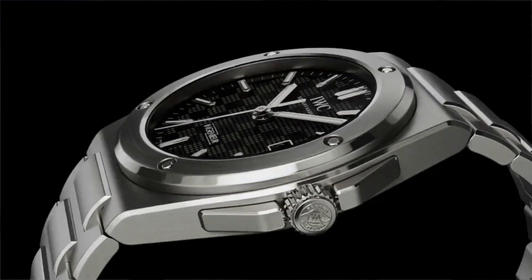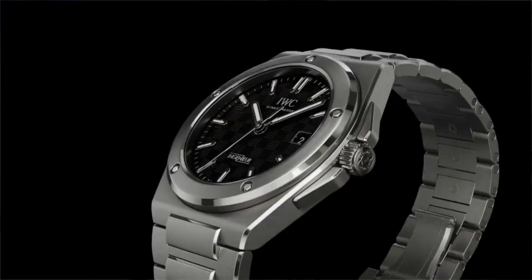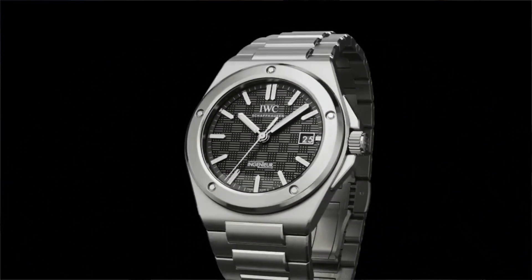I was right — it happened. IWC brought back the Gerald Genta engineer model. During Watches and Wonders, IWC announced the return of the Gerald Genta engineer, and people are actually confused and some are furious about this new IWC engineer.